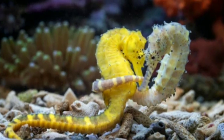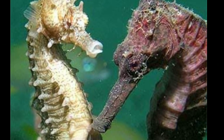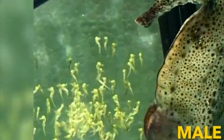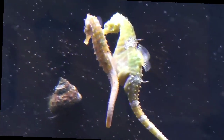Seahorses are known for their unique reproductive behavior. Unlike most animals, it is the male seahorse that gets pregnant and carries the eggs. Females deposit their eggs into a pouch on the male's abdomen, where they are fertilized and develop until they are ready to hatch.